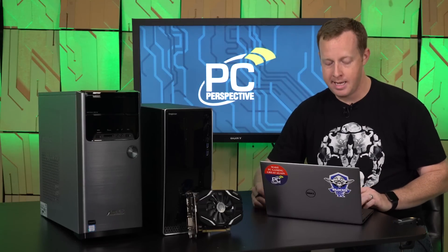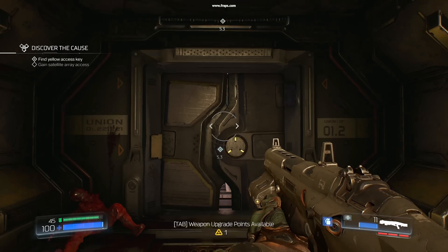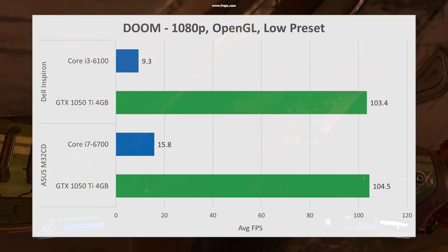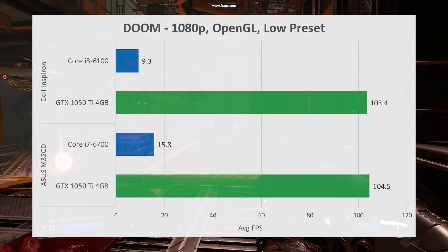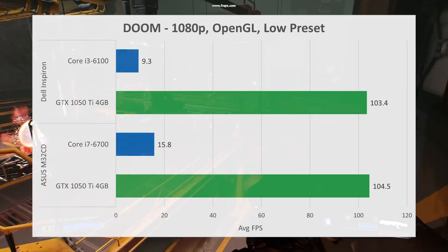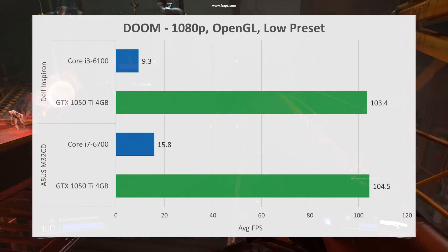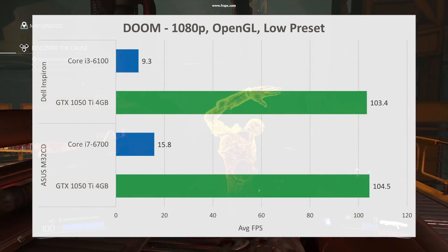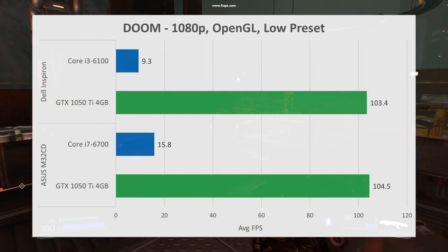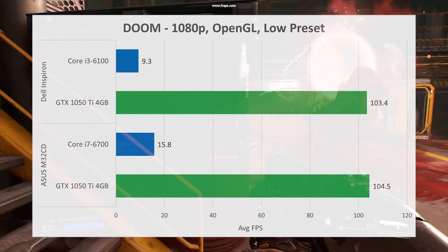We're not talking about 20%, 30%, 50%, or even 100% — we're talking about a 17x performance improvement. That is obviously dramatic. We also did some testing with Doom at 1080p resolution, OpenGL, everything off, the low preset. We were able to get 9.3 frames per second on the Dell machine and 15 frames per second on the ASUS machine with their various processors. With the new graphics card, we were able to get over 100 frames per second on both of them — an 11x improvement on the Dell Inspiron and a 6.6x improvement on the ASUS M32CD.